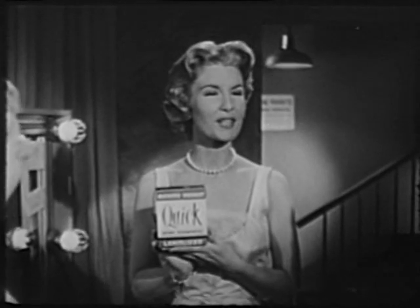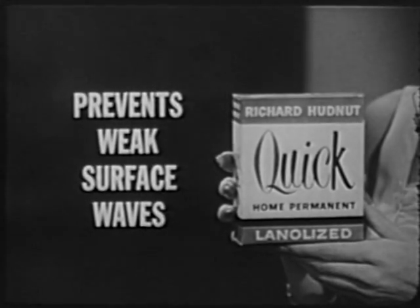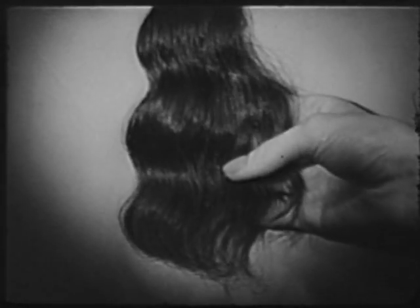The only home permanent with an exclusive Richard Hudnut penetrating ingredient that actually prevents weak surface waves. Now, this is what can happen with an ordinary home permanent. See how weak and limp the wave is? Just on the surface.